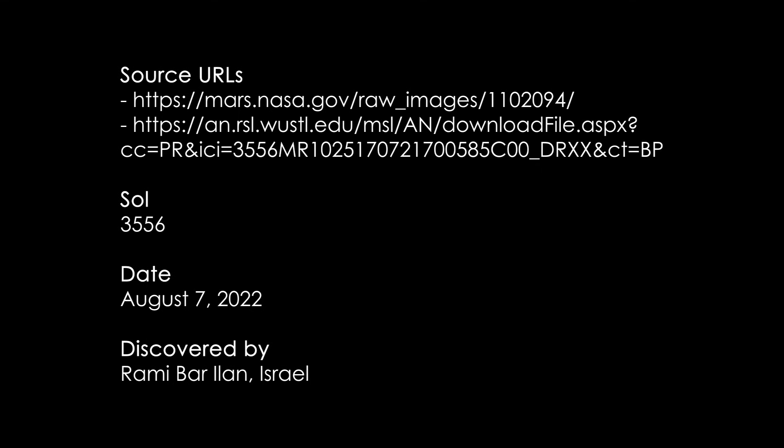Now for a look at the extraordinary evidence. For those of you who'd like to look at this image for yourself, here are the source URLs that you could go and download the file. This image was taken in August 2022 on Sol 3556. The feature in question was originally discovered by a gentleman in Israel named Rami Bar-Alan — Rami, this is a great find.